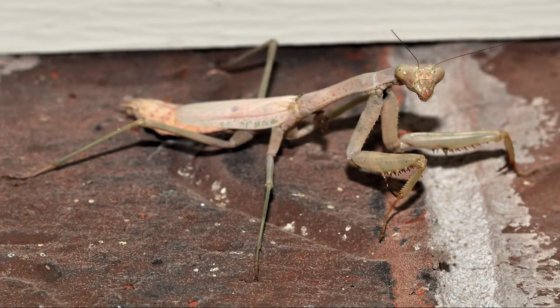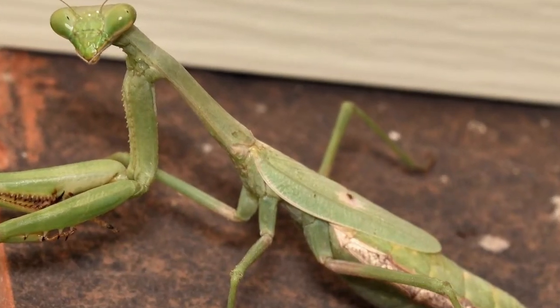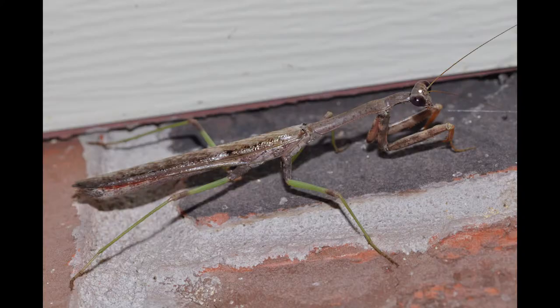Like most other mantids, the adult female Carolina mantis is larger than the male. Females have wider bodies than males. In addition, while adult females have stunted wings and are unable to fly, the slender adult males have full wings and are quite capable of flight.